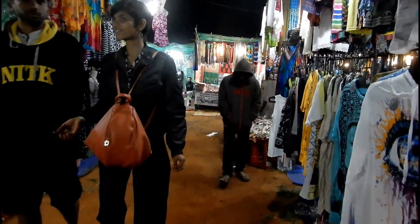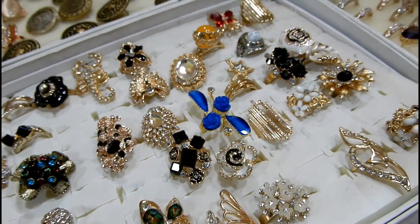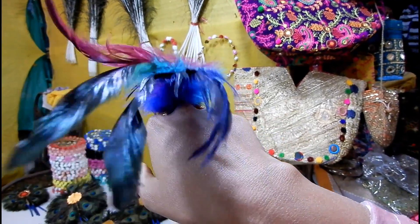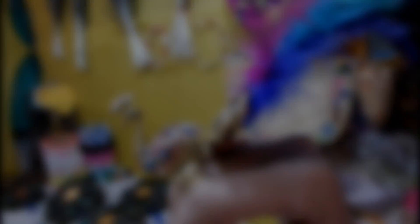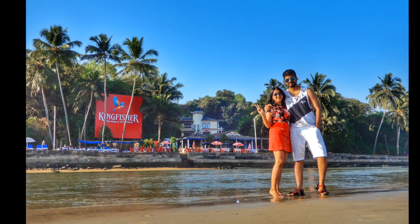That was all about our short trip to Goa. This trip was less about ticking off things to do and places to visit and more about spending a chill time with our friends. If you loved this video then do give it a thumbs up and also subscribe to our channel if you haven't already. Hit the bell notification and stay tuned for more food and travel vlogs. We will see you in the next vlog. Goodbye!